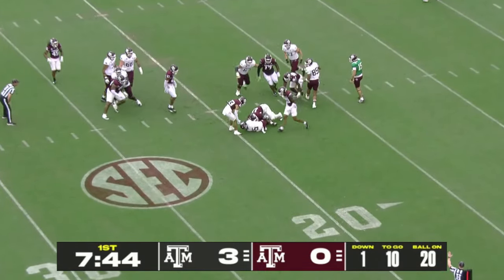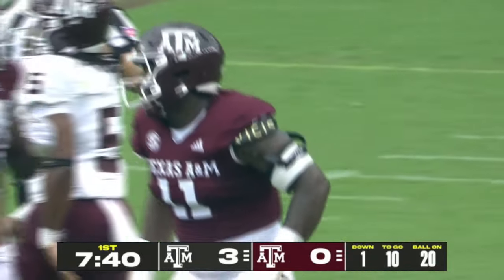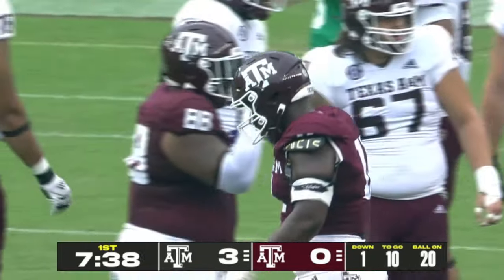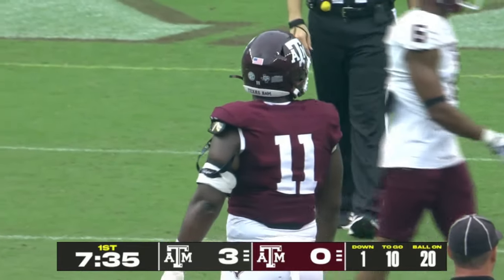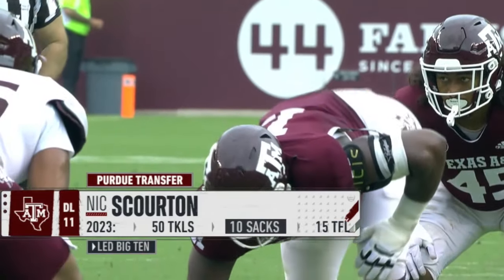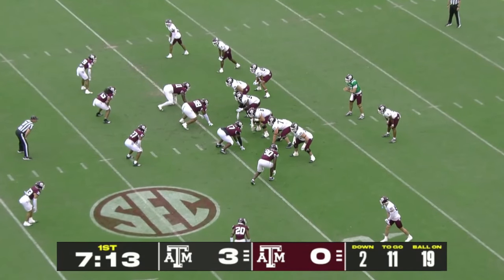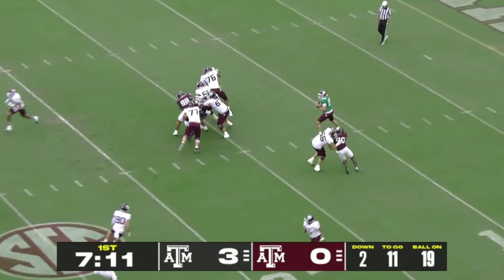Daniels will get the nod here but is immediately brought down in the backfield, and that's by Nick Skorton, the Purdue transfer who led the Big Ten in sacks. He was the captain. Mike Elko believes that Trey Zune's first pick was Nick Skorton because Trey Zune didn't want to block Nick Skorton. Good reason.